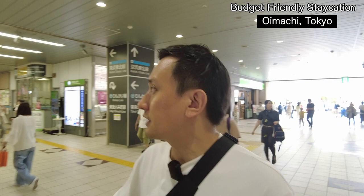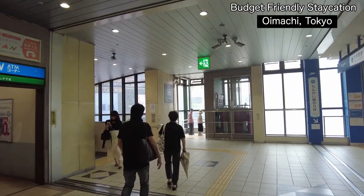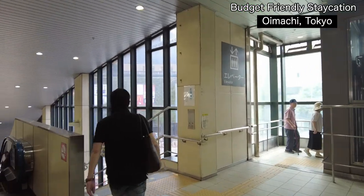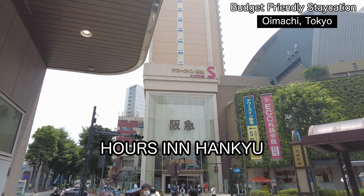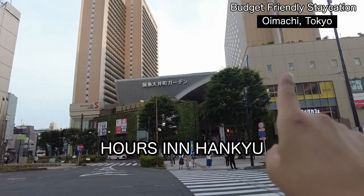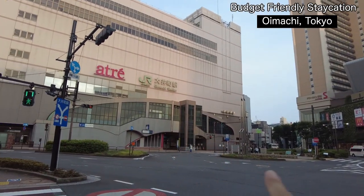So now I'm at the Oimachi Chuoguchi — the Oimachi station central entrance. The hotel is just a one minute walk from here. Yes, it's just a one minute walk from the Oimachi central entrance.